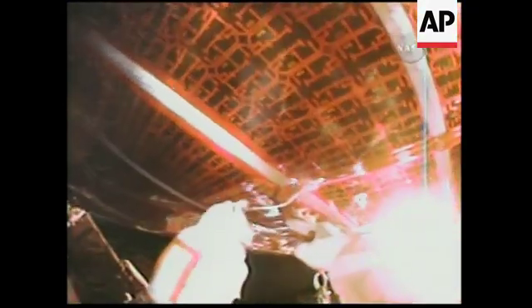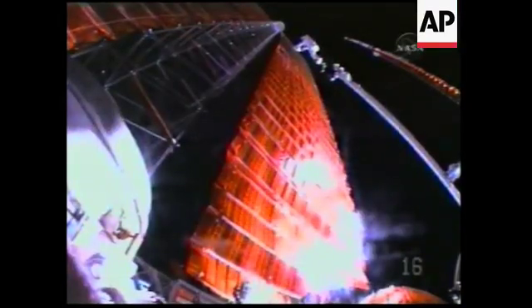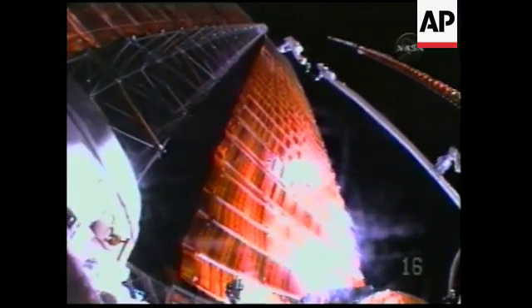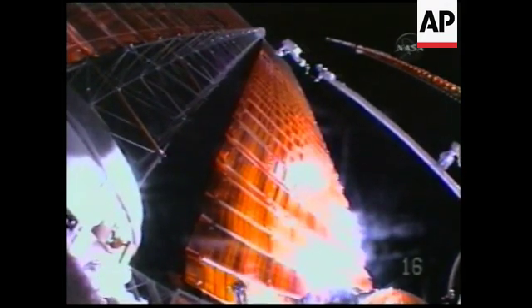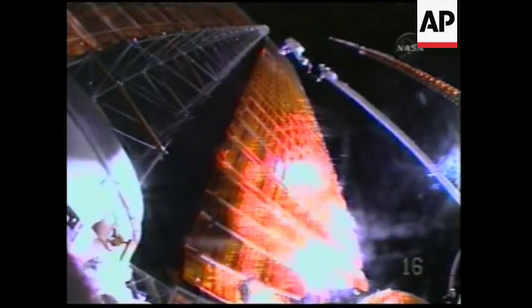Yeah, I got the first staff in. Second half, then. Discovery, Houston, free EVA. This view from the helmet camera on astronaut Doug Wheelock's spacesuit, looking at astronaut Scott Parazynski at the worksite on the solar array panel.